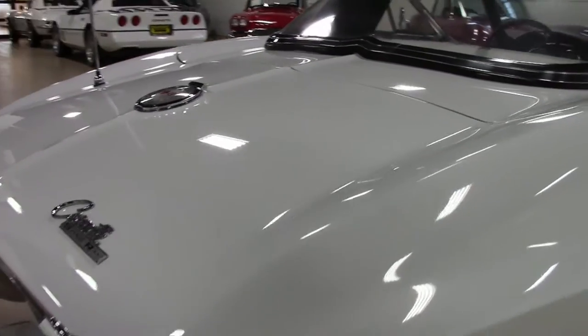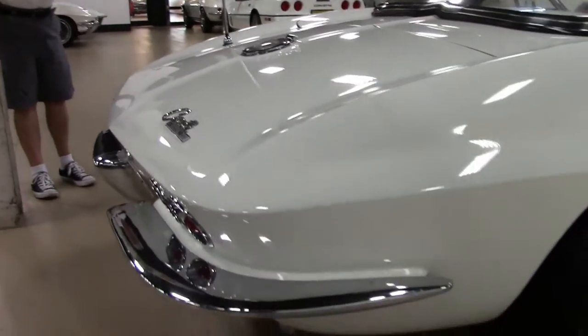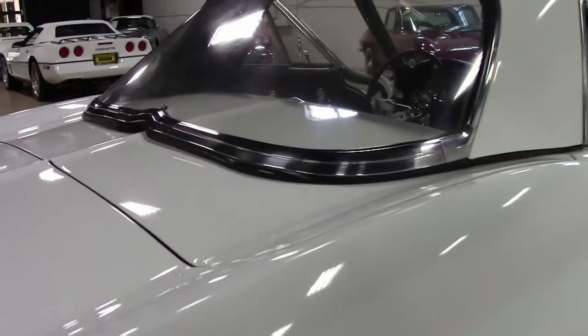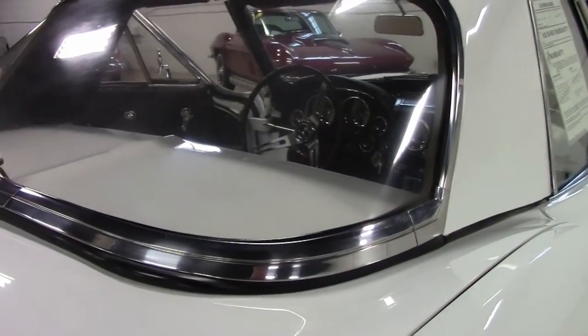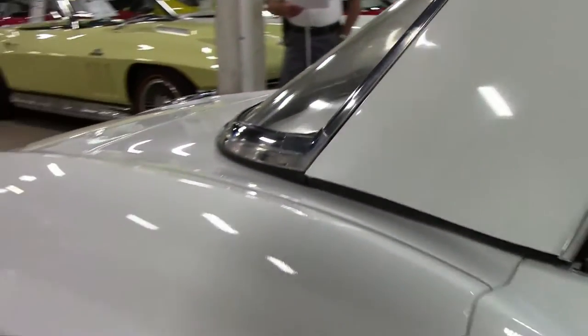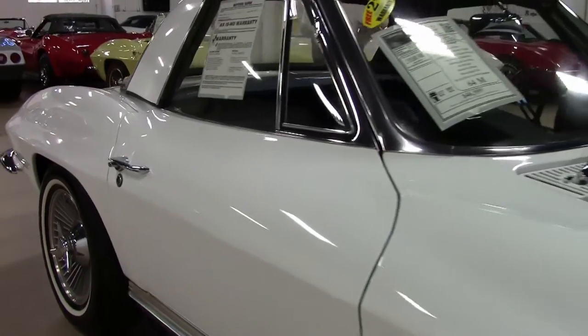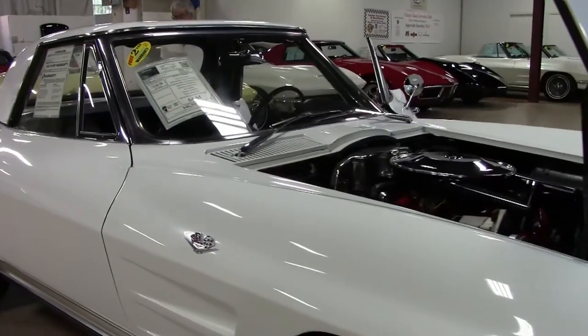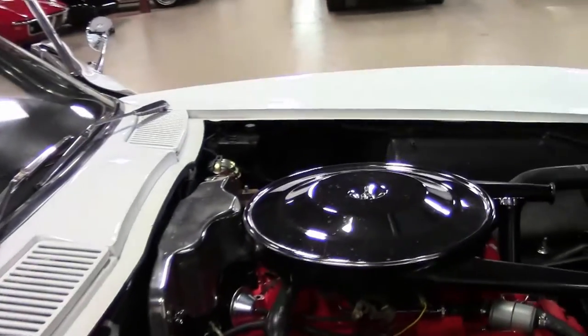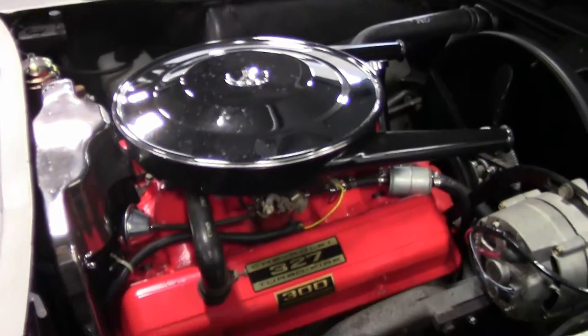The chrome bumpers and exterior door handles all look to be original on this car. It does have knockoff-style wheels that have been added and are in very good condition. It's got older Firestone FR380 radial tires that show an average of about 10/32 seconds tread, so they are almost practically brand new.